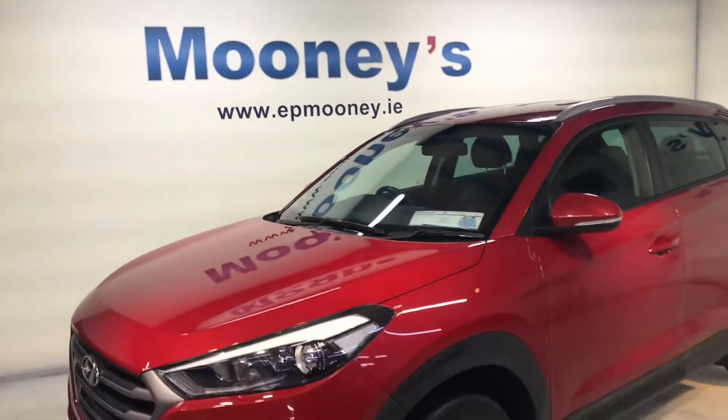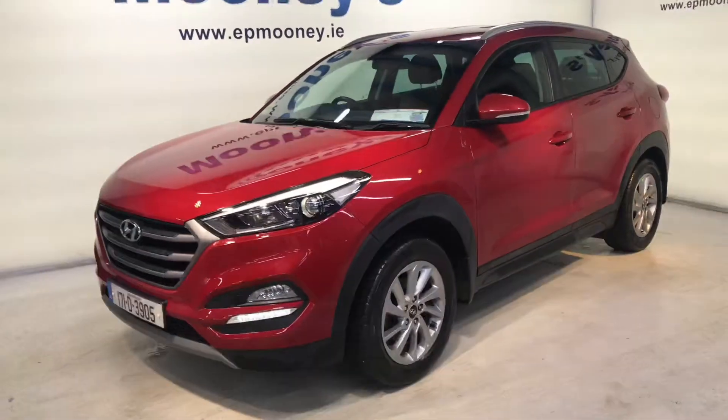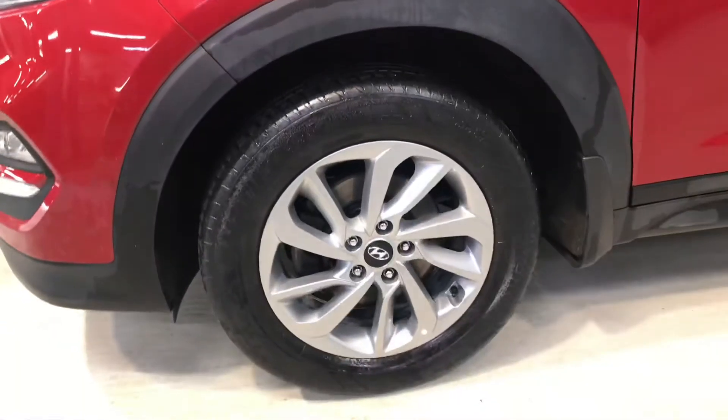Welcome to Mooney's Garage here on the Longwell Road. Today we have this 171 Hyundai Tucson available for sale.